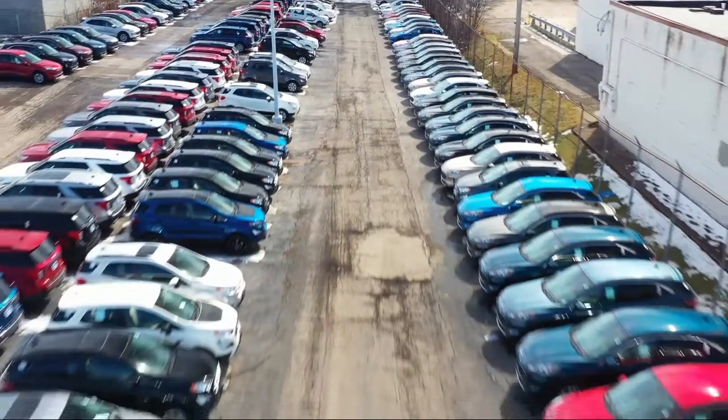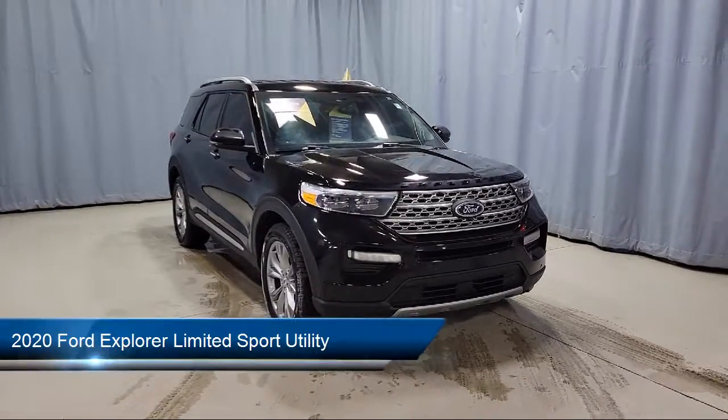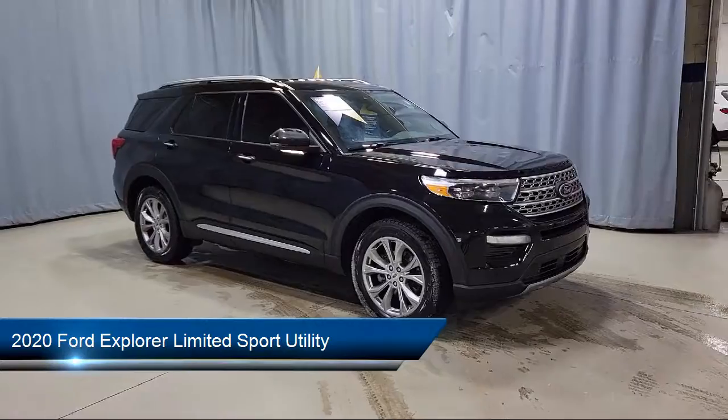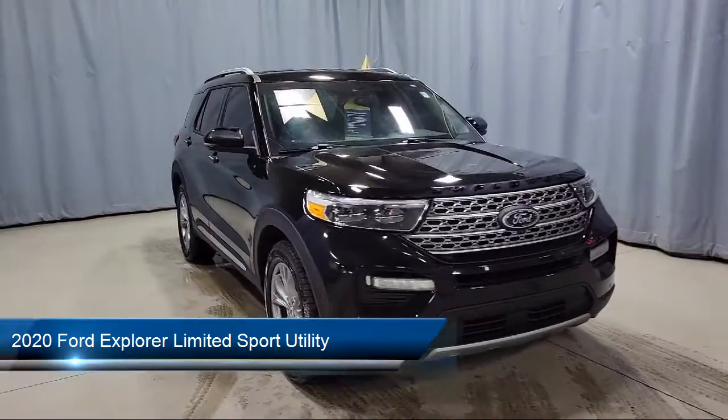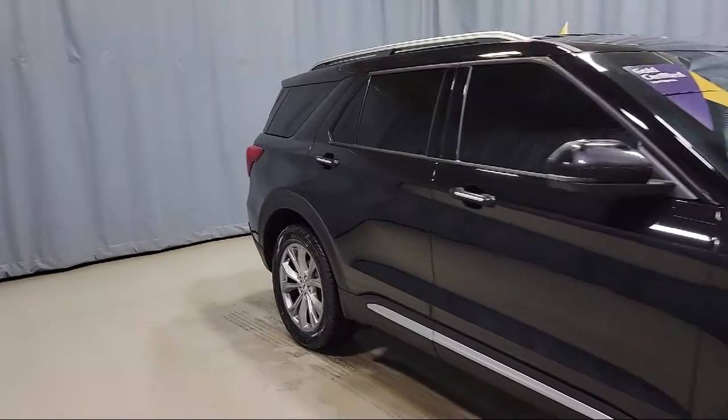Welcome to Fred Martin Ford, and here's a look at another one of our great vehicles from our inventory. It comes equipped with FordPass Connect, rear collision and cross-traffic alert warning, navigation, rain-sensitive windshield wipers, and a rear-view camera.